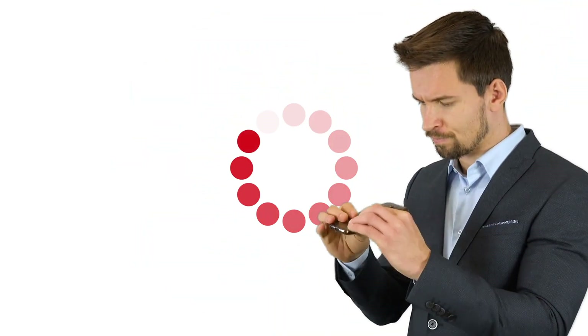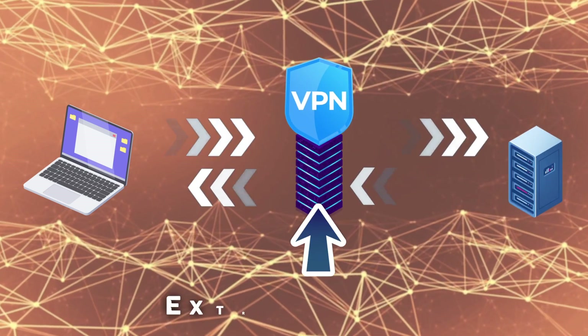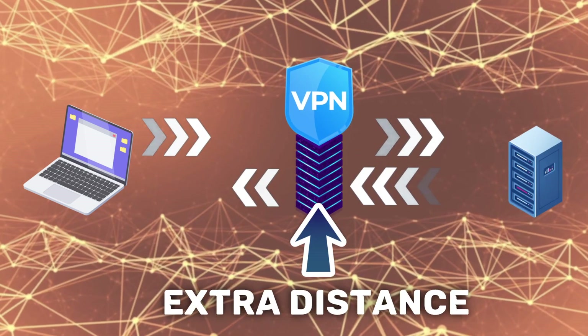Even the fastest VPN will still slow your internet connection down somewhere along the way — what with encryption and the extra distance your internet traffic has to travel to and from VPN servers. It's just inevitable. But you probably know this already.